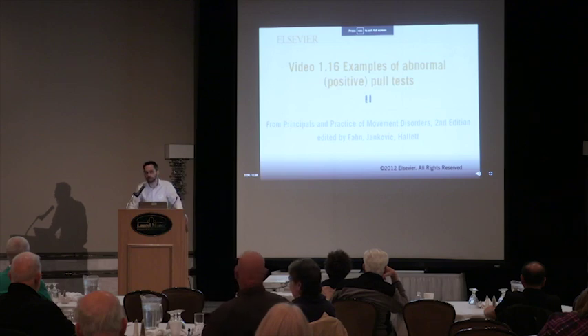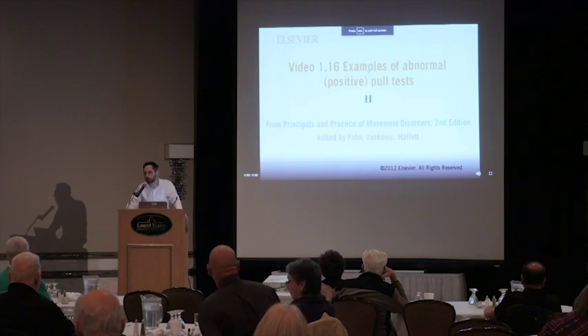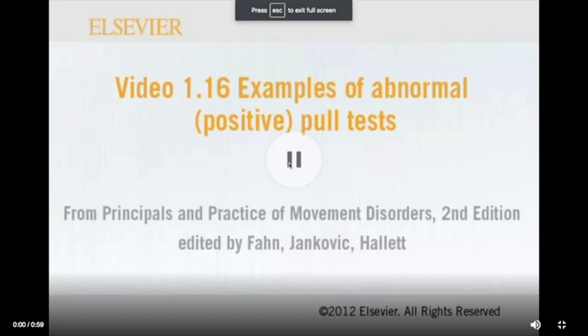Now looking at an abnormal pull test, since postural instability is a major contributor to falls. While we test this by pulling back on patients' shoulders in clinic, more realistic situations — walking on an uneven surface or bumping into a wall — are enough to throw some patients off balance. The pull test is a surrogate for that information, and the U-step walker can be fitted with a laser light as well.